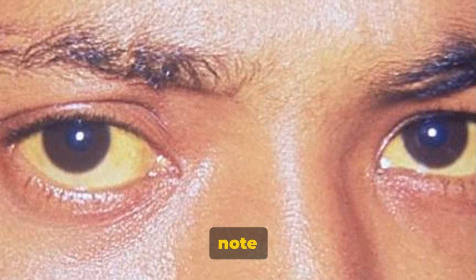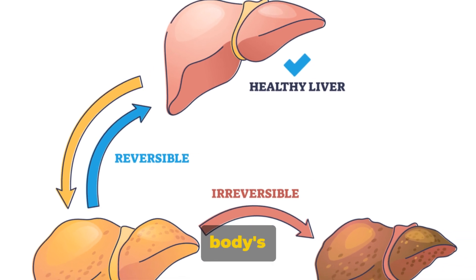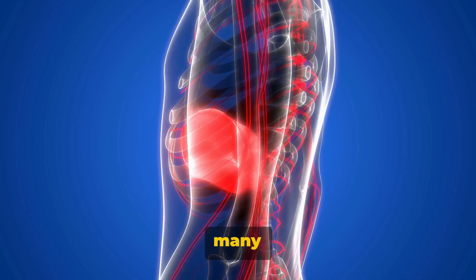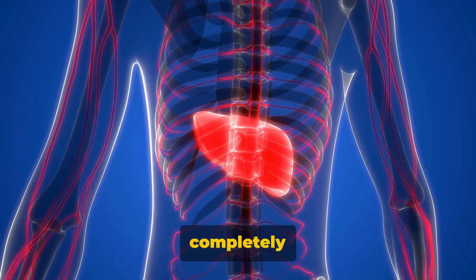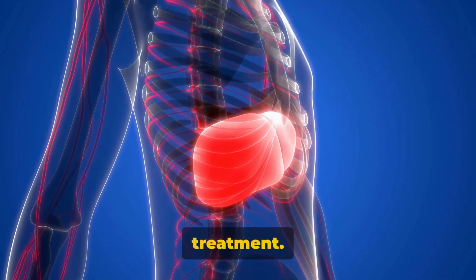It's important to note that this yellowing isn't harmful or contagious — it's just a visual signal that the body's bilirubin processing isn't quite up to par. In fact, many people with Gilbert's syndrome lead completely normal, healthy lives, with the condition requiring no specific treatment.